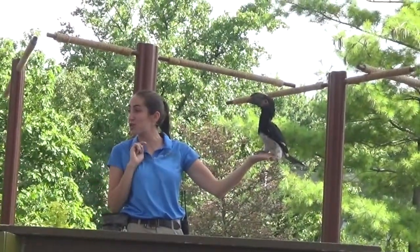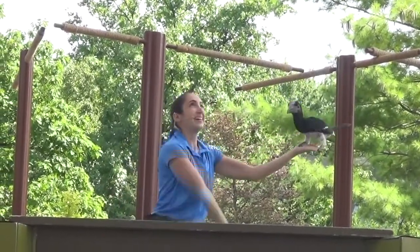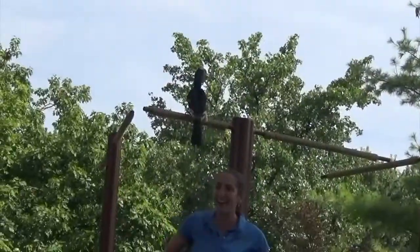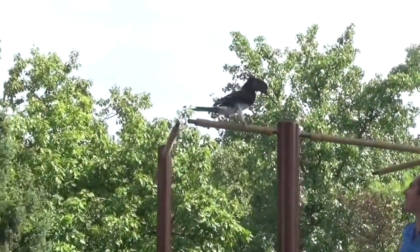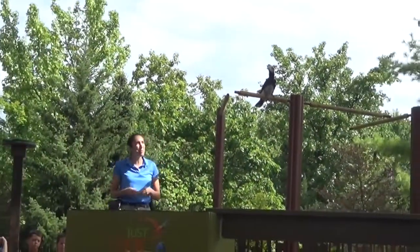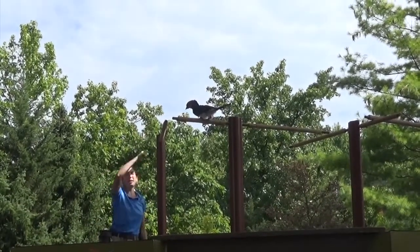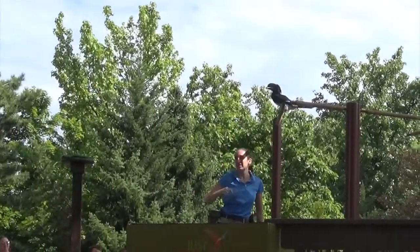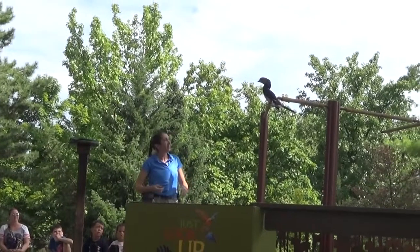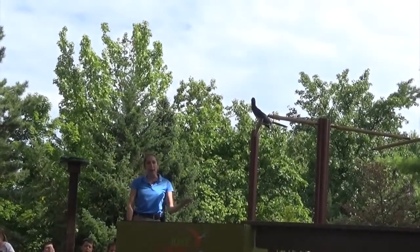We're going to show you guys what it looks like when they catch those bugs. I have some fruit right here and I'm going to toss it up — catch it just like that! So with tosses like that, with different kinds of fruit — I have root berries up here, I also have some grapes — we're able to show off that acrobatic flight that these birds have. They use it to catch insects out in the wild. And now we're hearing that vocalization from Brendi too, so we're understanding why we have the name Trumpeter.